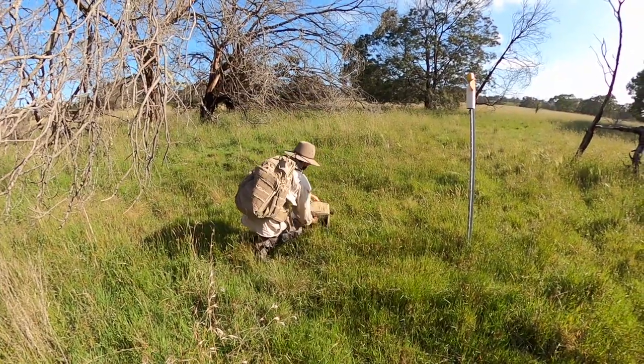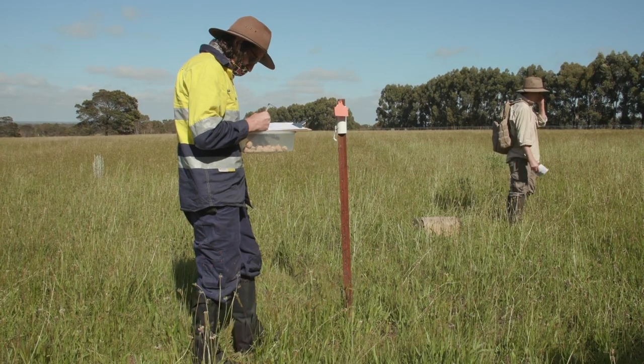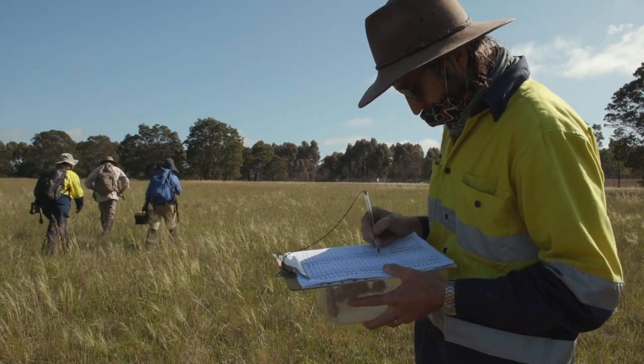We use 120 traps and we put them at 60 points across the reserve at about 100 metres apart — two traps per site. These sites are listed on a data sheet which we fill out as we check the traps each morning.